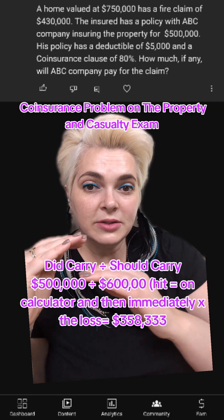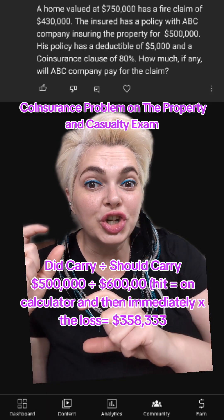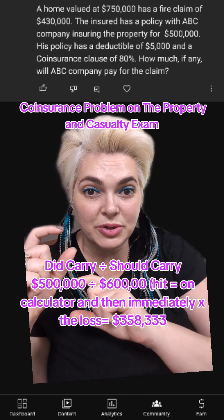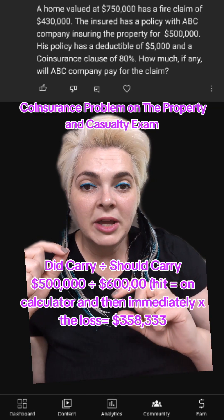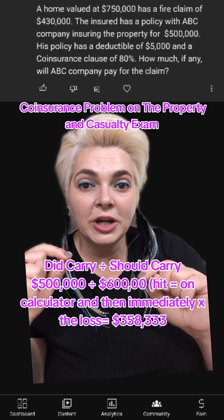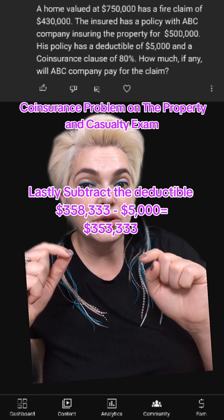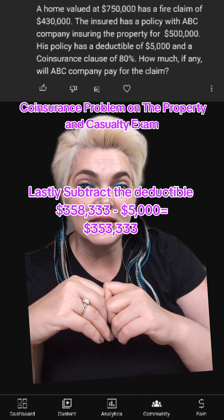With the co-insurance equation, you put what they did carry — $500,000 — divided by what they should have carried, which is $600,000 in this instance. Some people will put 750, but remember that as long as it's 80%, they're fine, so you actually put the 80% number on the bottom. So 500,000 divided by 600,000 — you hit the equal sign on your calculator, then times the loss, which was $430,000. When you hit equal, you get $358,333. Then it says they had a $5,000 deductible, so we subtract that deductible from that amount. And that is the answer to the question, which is $353,333.